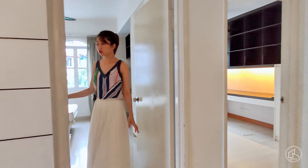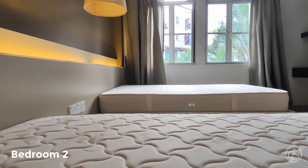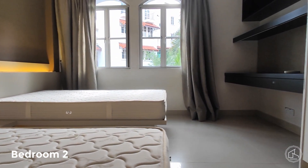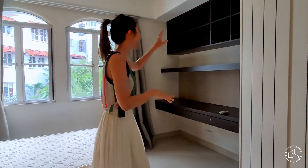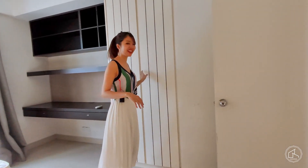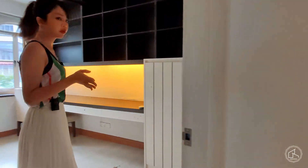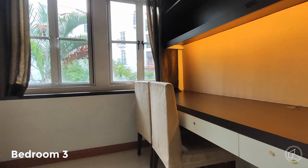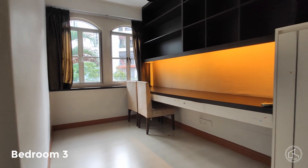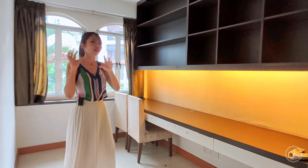Bedroom number two comes with inverted lighting, so it looks like a dream at night. There's also space for a study desk, bookshelves, and built-in cabinets. Bedroom number three faces directly into the powder room and shared bathroom. This room is being used as a work office — the open shelves make it easy to see files, and it's relaxing to see the greenery from here.